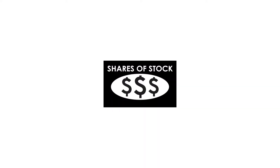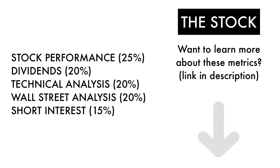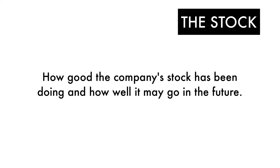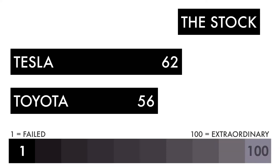Next, let's compare the stock of each company. The stock factor is made up of five metrics, each weighted differently. An explanation of each metric is provided in a separate video, link in the description below. The stock factor is basically how good the company's stock has been doing and how well it may go in the future. Here's the comparison between both companies on a grade from 1 to 100.